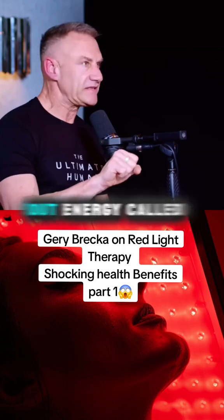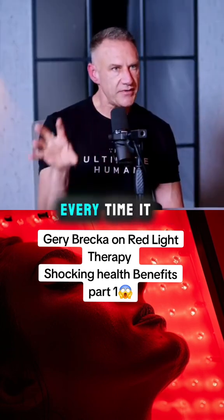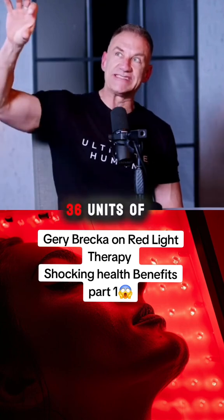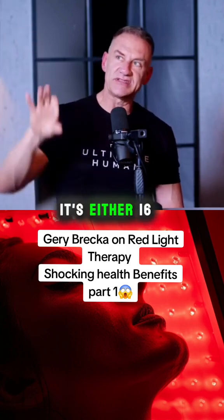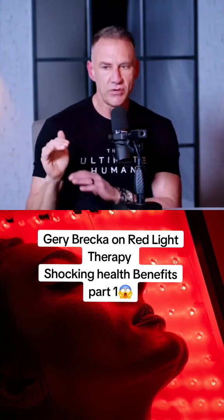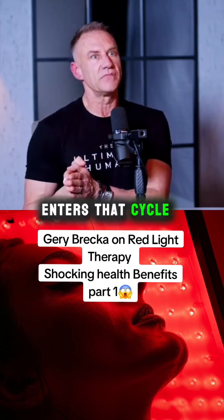The Krebs cycle motor spits out energy called ATP, and every revolution it has two choices: it can either create 2 units of energy or 36 units of energy — it's either 16 times more efficient or 16 times less efficient. What determines that is whether or not oxygen enters that cycle.